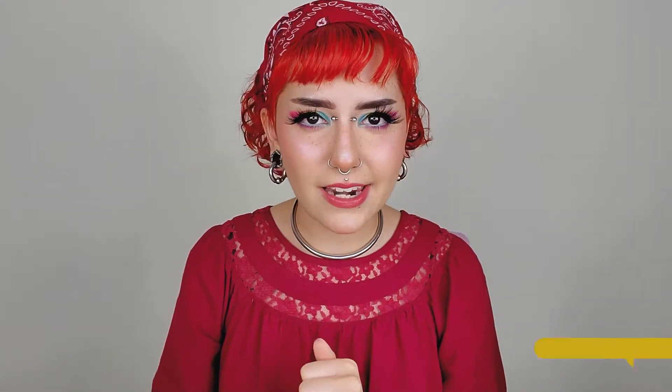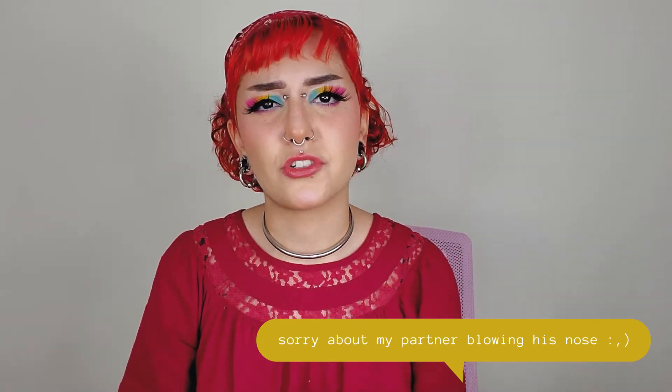This is the Lime Crime Freckle Pen in Coco. Perfect, just perfect — I have it on today. Previously I've done a video about Freck. I do like Freck very much, but I don't like patting my skin a lot with my finger. I feel like it takes too long to dry.